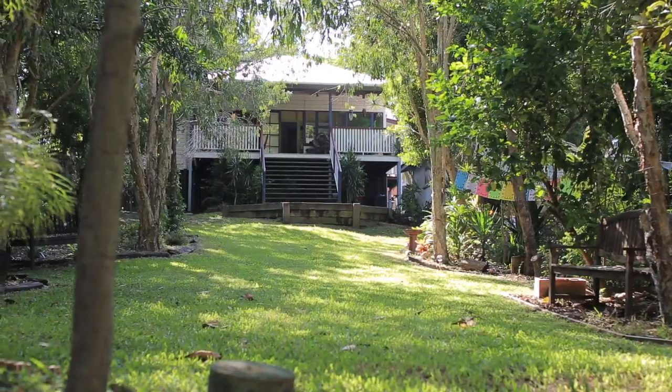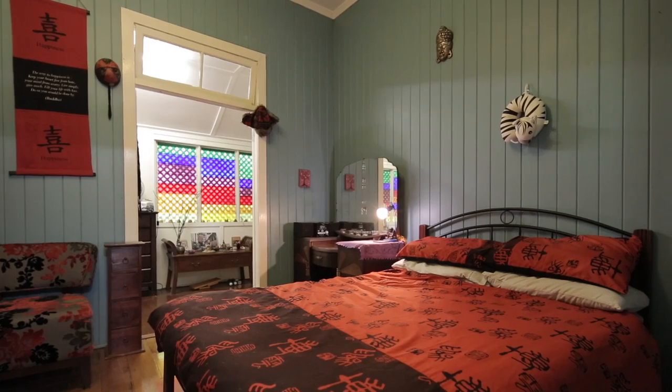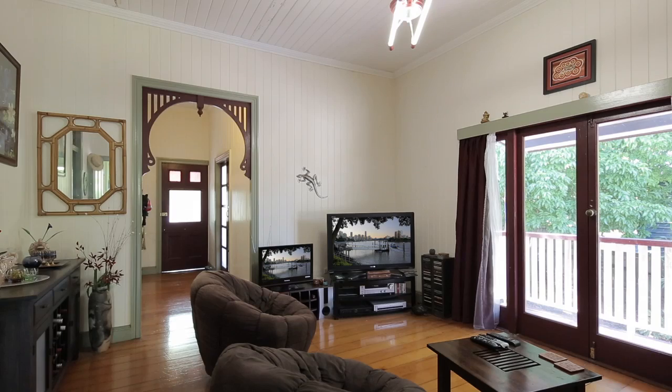To buy one of the biggest blocks in the area. The home itself is a lovely cute colonial with two large bedrooms and spacious living areas, ideal for the first home buyer or for the family with bigger needs — with the potential to renovate.